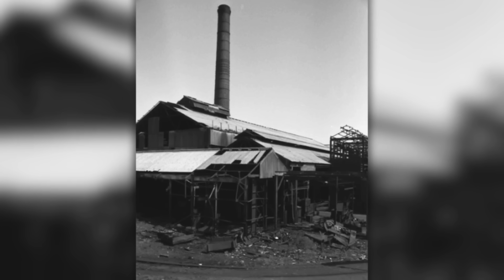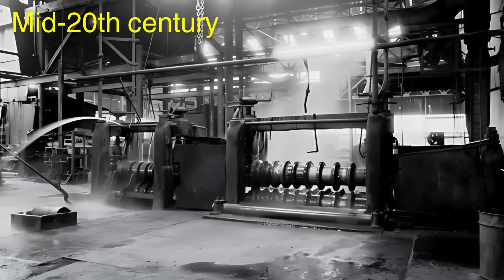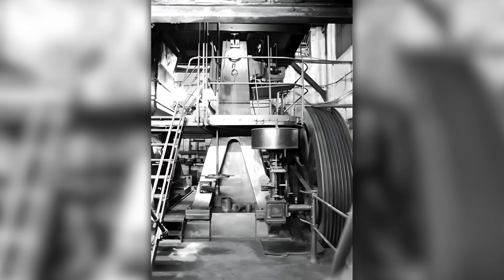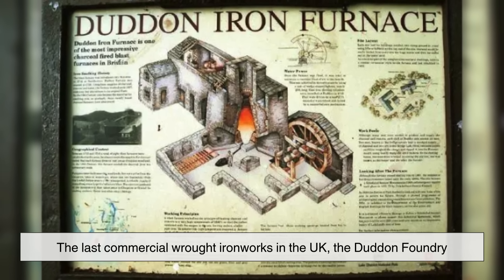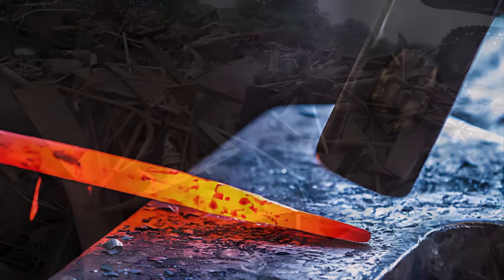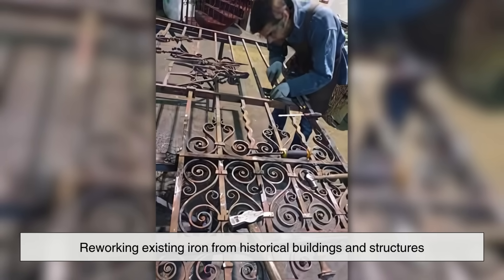Perhaps the most defining moment in the decline of wrought iron was the closure of the last major mills producing it. By the mid-20th century, demand had fallen so much that keeping these specialized mills running was no longer economically viable. In 1974, the last commercial wrought iron works in the UK, the Dudden Foundry, shut down. Since then, no large-scale production of wrought iron has resumed. The material is now only available through recycling or by reworking existing iron from historical buildings and structures.